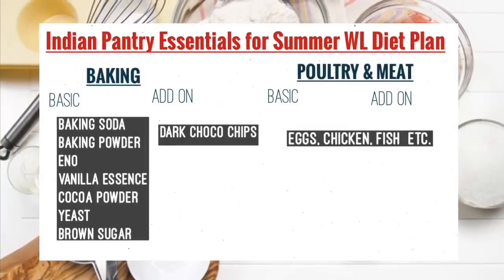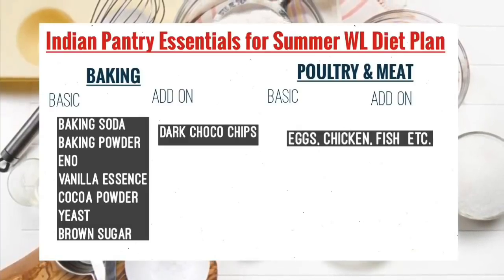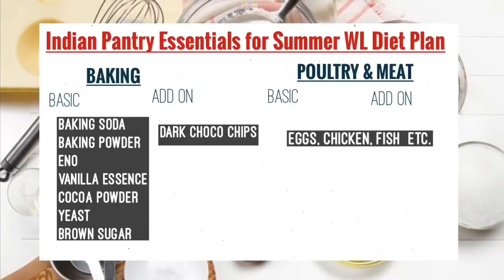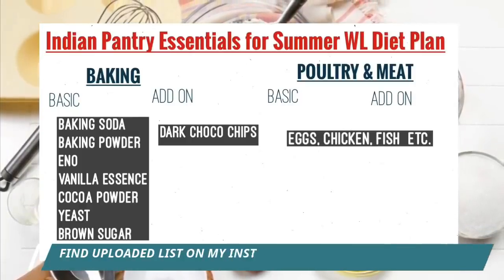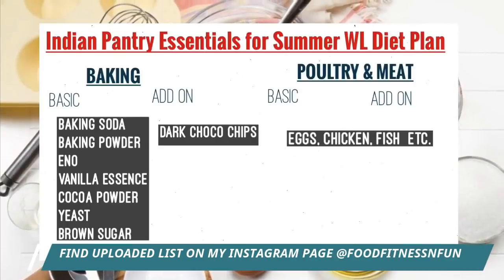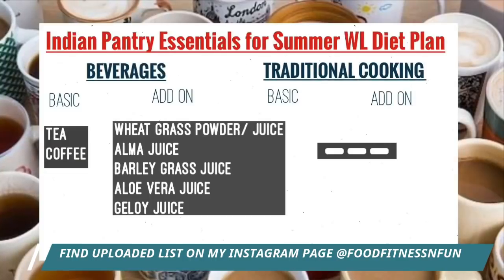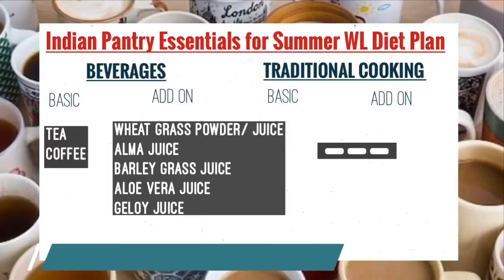For baking — if you do baking, which many people are doing now, especially all the new chefs at home — baking soda and baking powder are common items to keep. I will upload this entire list on my Instagram, so if you cannot note it down from here, you can get it from there. For beverages, the add-ons listed — if you are having a morning drink for weight loss — you can select one or two from those.